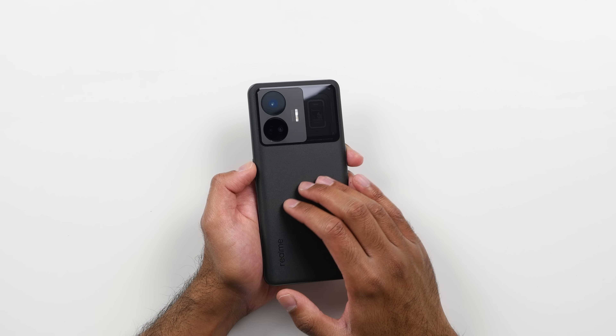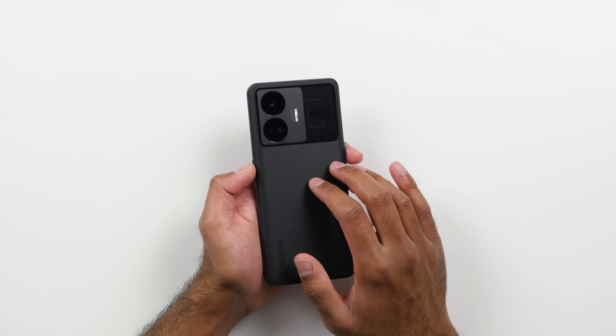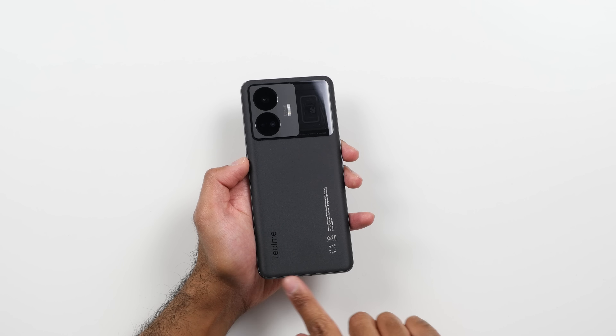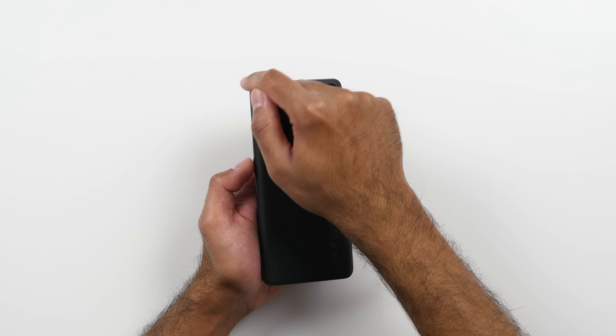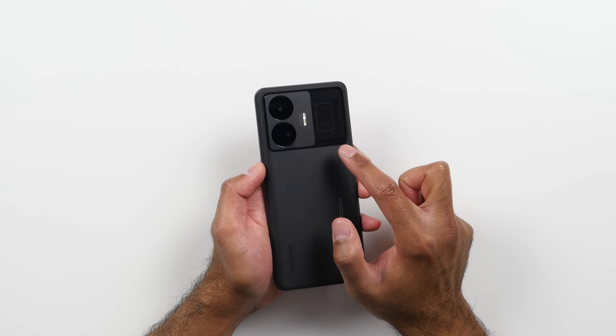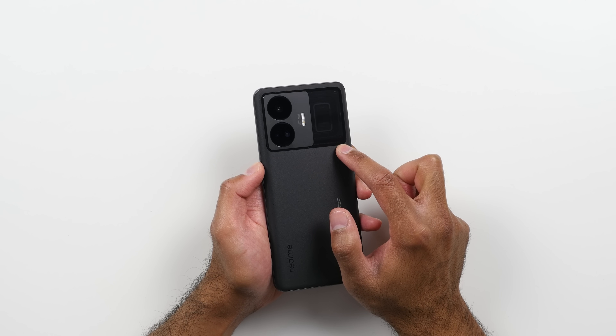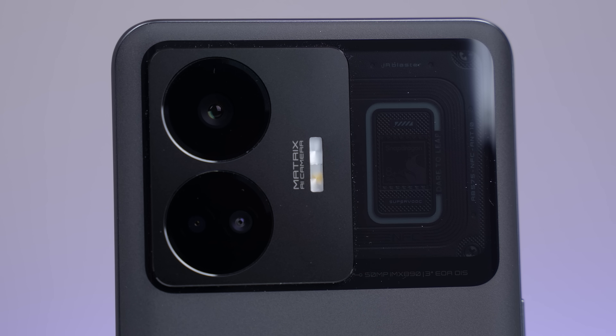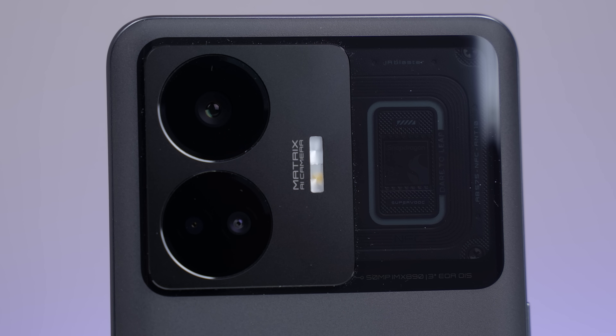Let's initially look at the design. We've got a matte finish — this is the Booster Black, and it's also available in Pulse White. The matte finish continues on to the side rails, which look really slick. And then we've got a translucent window around the camera module, which contains the polished chipset deco, an NFC chipset, and an RGB lighting ring that Realme calls the Pulse Interface.